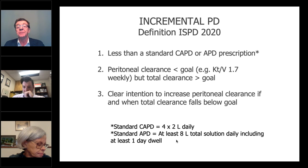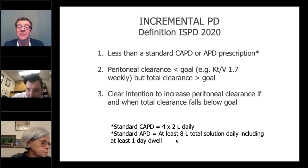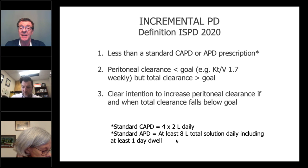Remember the definition of incremental PD — there are three components. One: you should be on less than a standard prescription. Standard CAPD is four 2-litre bags daily; standard APD is eight litres daily or more, including at least one day dwell. Two: you have a peritoneal clearance that's less than the goal clearance, and you're using the residual renal clearance to achieve the goal — traditionally KT/V of 1.7. Three: there must be a clear intention to increase the peritoneal clearance if and when total clearance falls below the goal. That's essential to incremental PD.